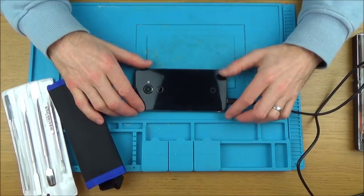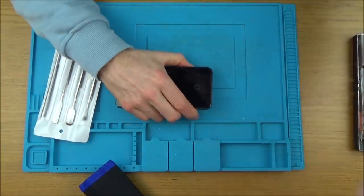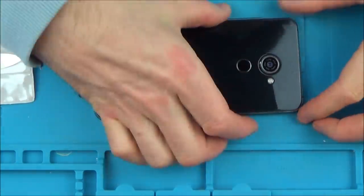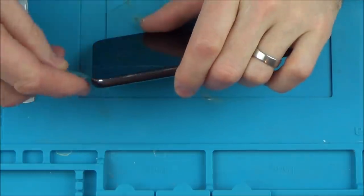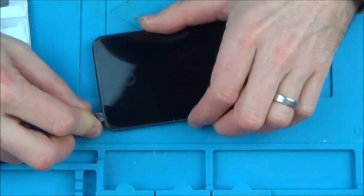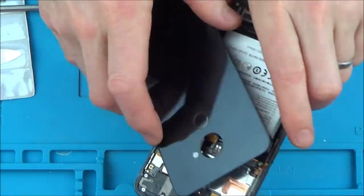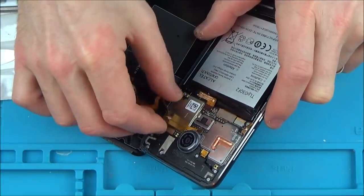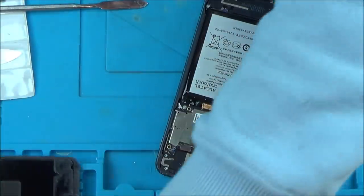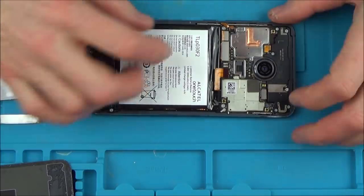Originally when I did it I had to heat up the back with a hairdryer, but I'm hoping now because it's already been separated a couple of times that I can just pop it off. I might as well take out the charger and then we can disconnect the battery when we get it apart. Let's see if I can take this back off — I might have to get the hot air on it again.